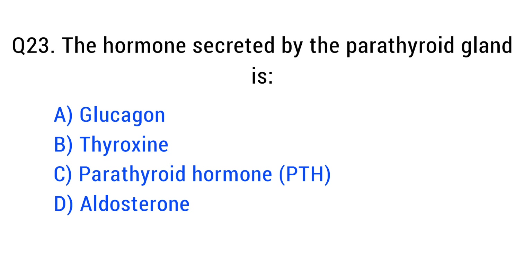Question number twenty-three. The hormone secreted by the parathyroid gland is. The right answer is option C: parathyroid hormone, PTH.